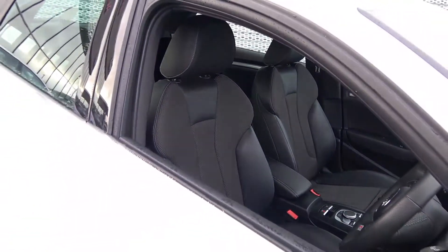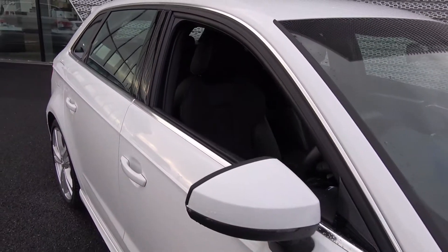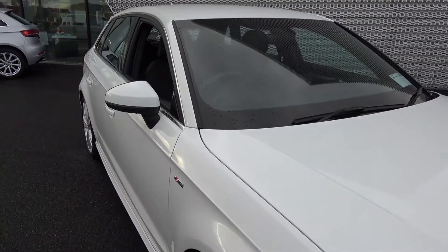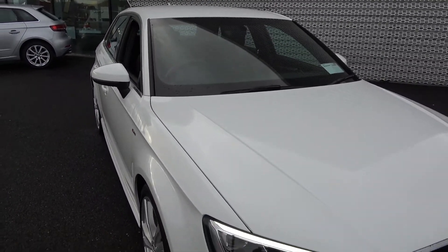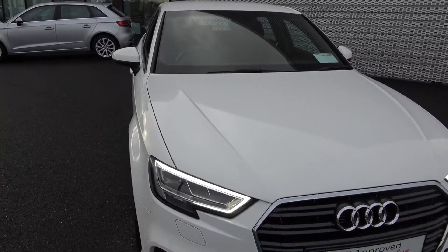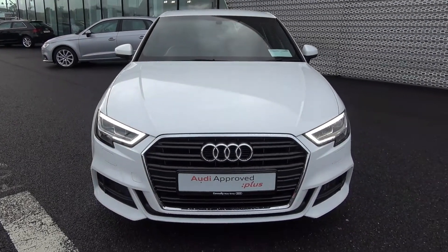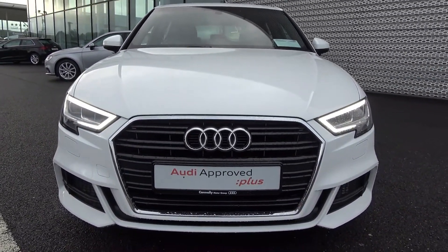This vehicle is absolutely deserving of a load of respect. For further details, please do not hesitate to contact our dedicated, professional, and very friendly Audi Sligo sales team. To avoid disappointment, arrange for an immediate test drive — call 071-911-5333. Many thanks.